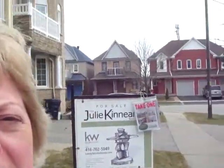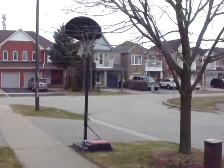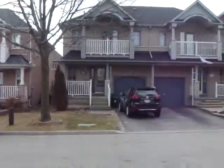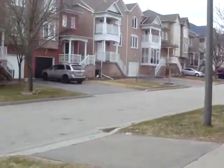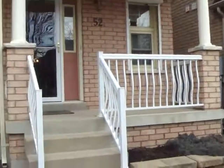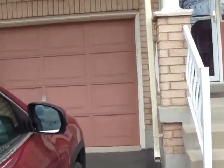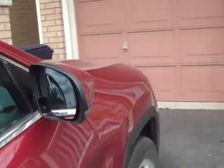Hey, Jen Palazzius here with the Julie Kinnear team and we are at 52 Moorfield to have a look at the house that we've just listed. It's in a beautiful area in the Rouge, a great street, nice and quiet with mature trees. It's a detached home — roof was just redone in 2012, single car garage with private drive.